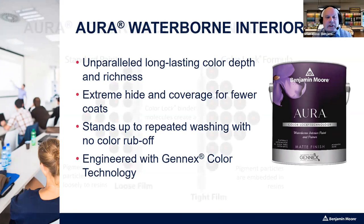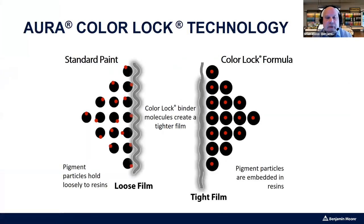In a standard paint, the black circles represent the latex or acrylic resin and the red dots represent pigment particles. Paint is mixed, colorant is shaken in, applied to the surface, and wherever the colorant sits in the paint film, it dries there — some pigment particles face outward. When you clean or rub against that wall, you can get color transfer. Exposed pigment particles are also not protected from environmental contamination, dust, dirt, or UV light.